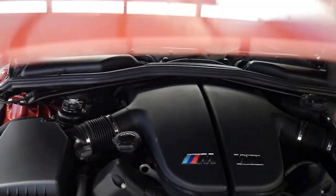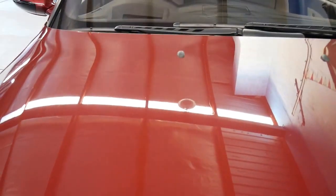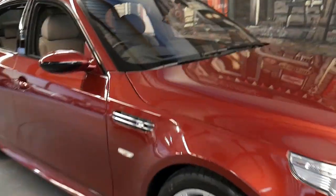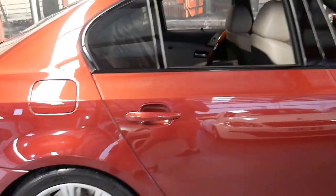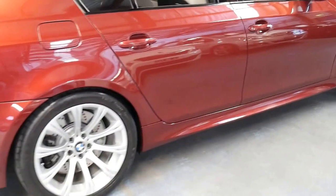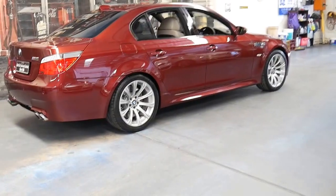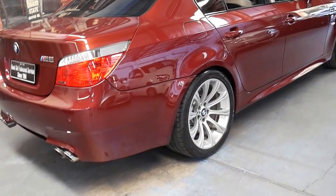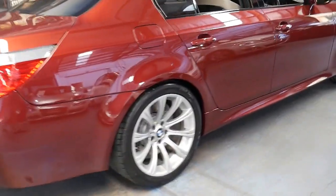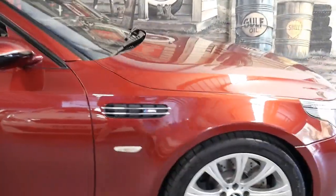We certainly hope that whoever buys this car maintains it properly and keeps it in this beautiful condition. If you keep it in great condition, it's always going to have good resale. Getting to the age that it's soon to be a collector — the E34 is already a collector car, the E39, again, if you can get a good one, they've become very collectible. And the E60 isn't far away.